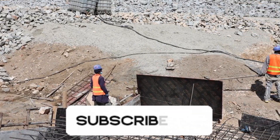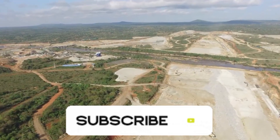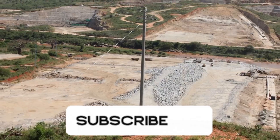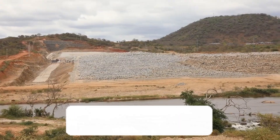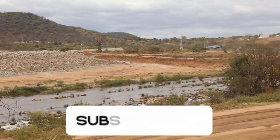As the final touches continue and the dam prepares to awaken, one thing is certain: Twake will not just change the map of eastern Kenya — it will change lives for generations to come. Thank you so much for watching. If you haven't subscribed, kindly consider subscribing and please leave a comment. I'll see you in the next video.